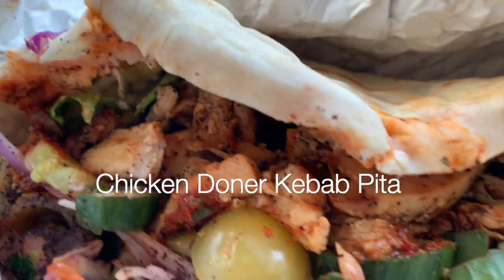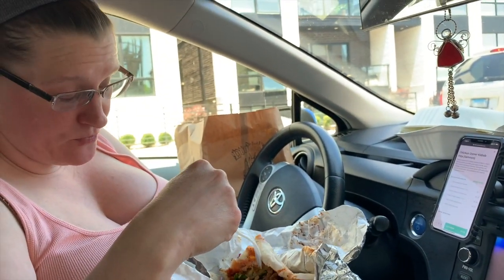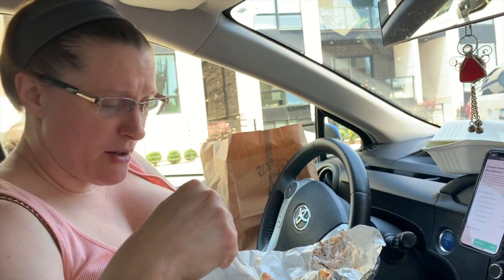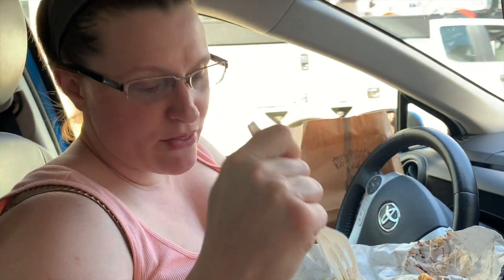So this is the chicken donor kebab in the pita and it's got shaved chicken. It's stuffed in a pita bread with cucumber, goat yogurt tzatziki, North African red pepper Harissa sauce, fresh greens, red cabbage, and thinly sliced red onion. There are also vegan and vegetarian selections available, so you don't need to have the chicken on there.